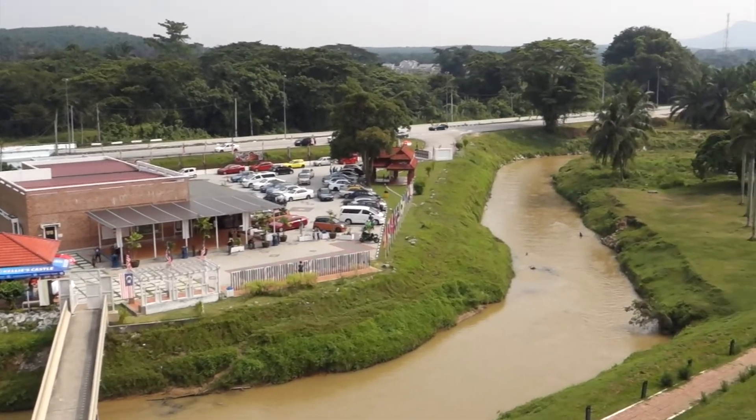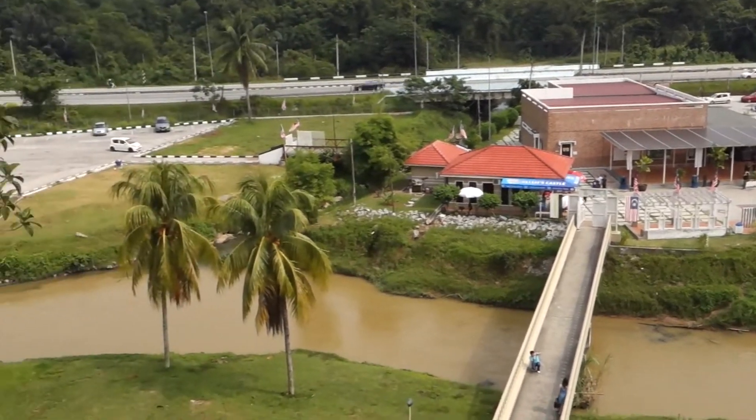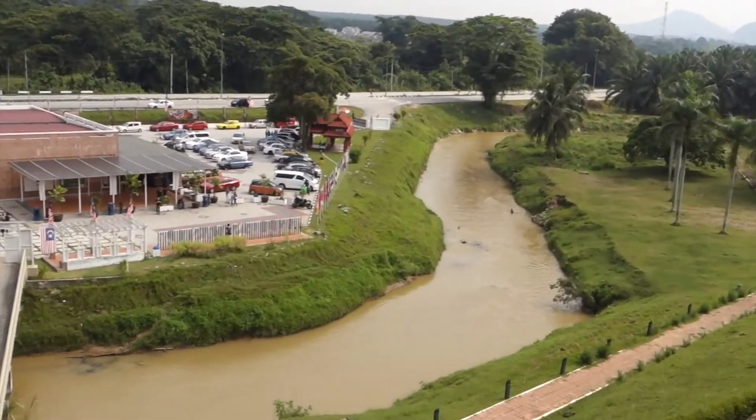I guess there was a river there for strategic reasons — how you have rivers there so people won't cross.